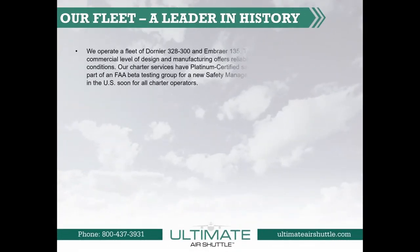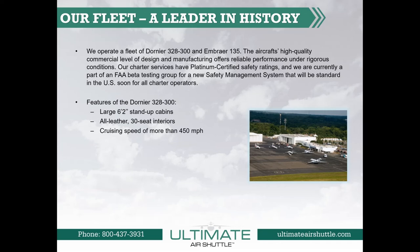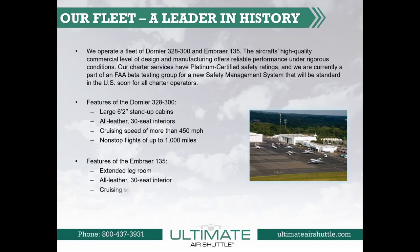Our fleet — a leader in history. Ultimate operates a fleet of Dornier 328 jets and Embraer 135 jets. The aircraft's high-quality commercial level of design and manufacturing offers reliable performance under rigorous conditions. Our charter services have Platinum Certified Safety Ratings, and we are currently part of an FAA beta testing group for a new safety management system that will soon be standard in the U.S. for all charter operators. Features of the Dornier 328 include large 6'2" stand-up cabins, all-leather seats, cruising speed of more than 450 miles per hour, and non-stop flights up to 1,000 miles. Features of the Embraer 135 include extended legroom, all-leather seating, cruising speed of more than 515 miles per hour, non-stop flights up to 1,500 miles, and individual charging stations at each seat.